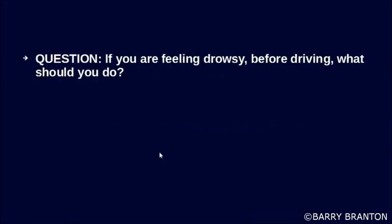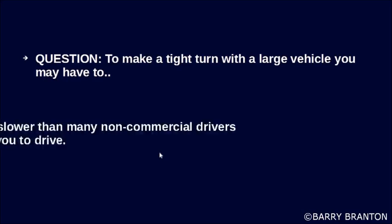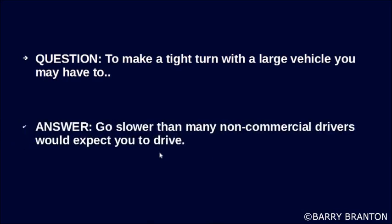If you are feeling drowsy before driving, what should you do? Get some sleep.